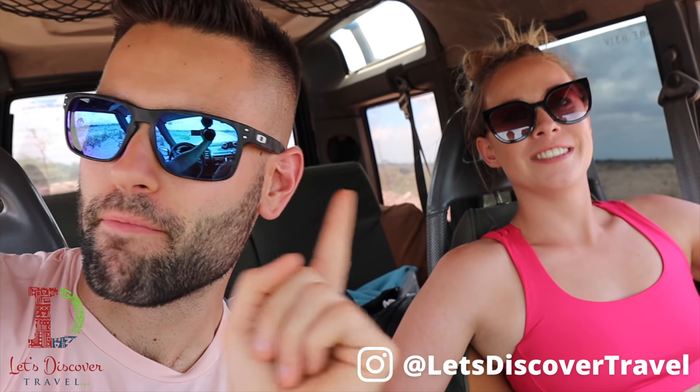This entire trip was made possible by Let's Discover Travel. What is going on everyone, welcome to the channel! This weekend we are in beautiful Amboseli — actually one of our favorite parks, even though this is only our second time here. It's mainly because of the elephants, and every time we see an elephant it's a good day. Right in front of our accommodation we'll eventually have the most beautiful view of Mount Kilimanjaro, so I'm very excited for that.